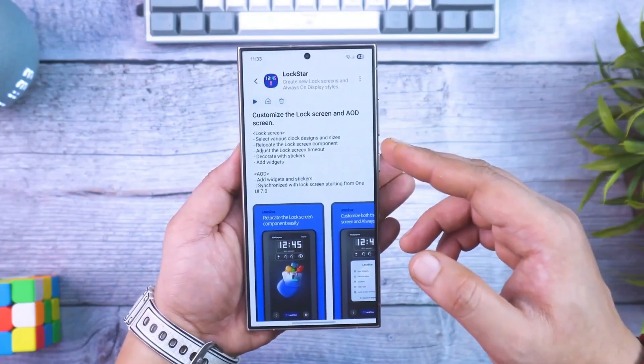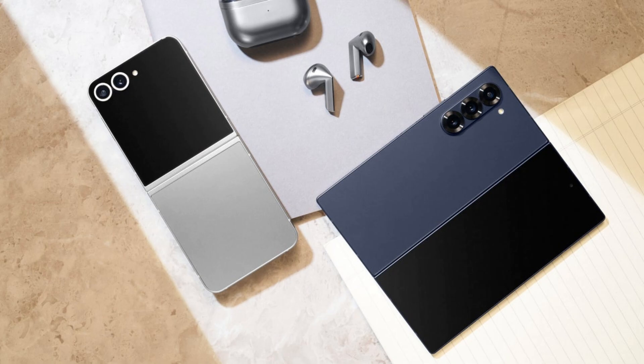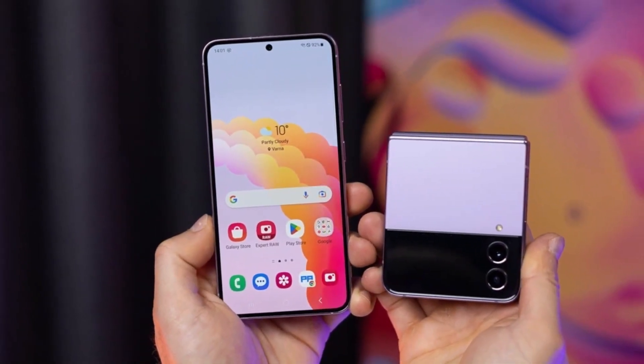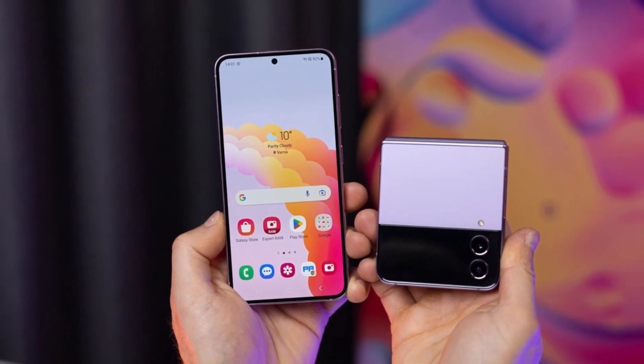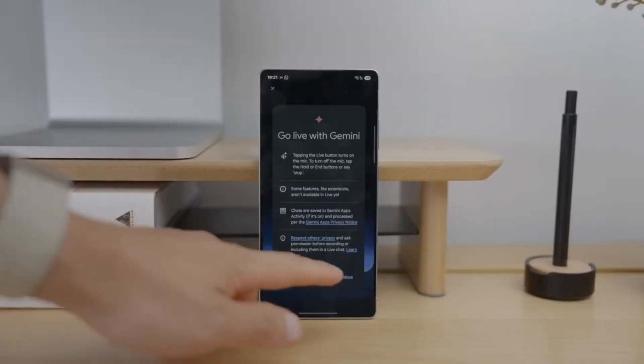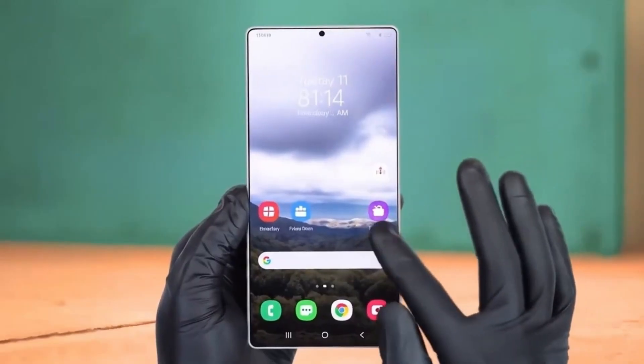So here's the question: which chip do you want in your next phone? The record-breaking Snapdragon 8 Elite Gen 5, or Samsung's reborn Exynos 2600 that might finally redeem its name? Either way, 2026 is shaping up to be the wildest, most competitive year we've ever seen in mobile tech.